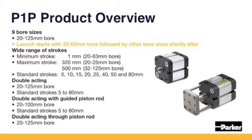Offered initially in both sizes from 32 to 63 mm, with a full range from 20 to 100 mm to follow shortly, with strokes up to 500 mm. The range is available in double-acting and double-acting with guided piston rod.